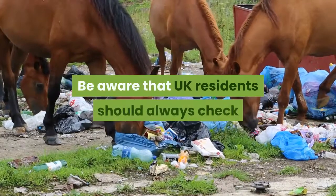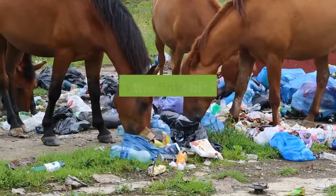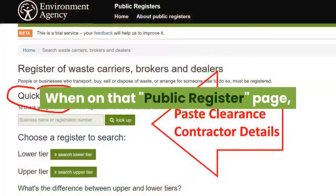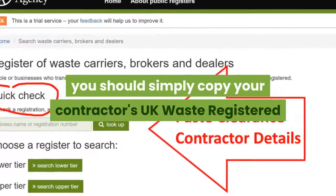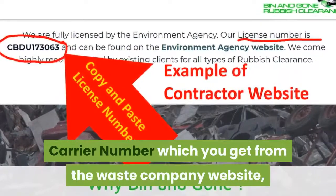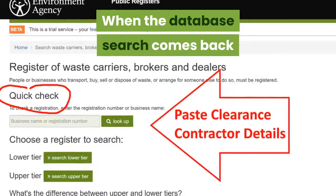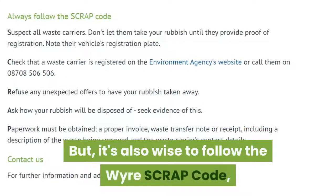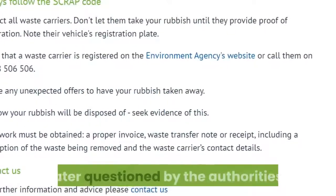Be aware that UK residents should always check that their waste contractor is a registered waste carrier by going to the link bit.ly/noflytip, which is also given below. When on that public register page, simply copy your contractor's UK waste registered carrier number — which you get from the waste company website — and paste it into the EA's website where it says 'quick check'. When the database search comes back and shows your contractor's correct address, you are done. But it's also wise to follow the waste scrap code, and do keep a record in case you are later questioned by the authorities.